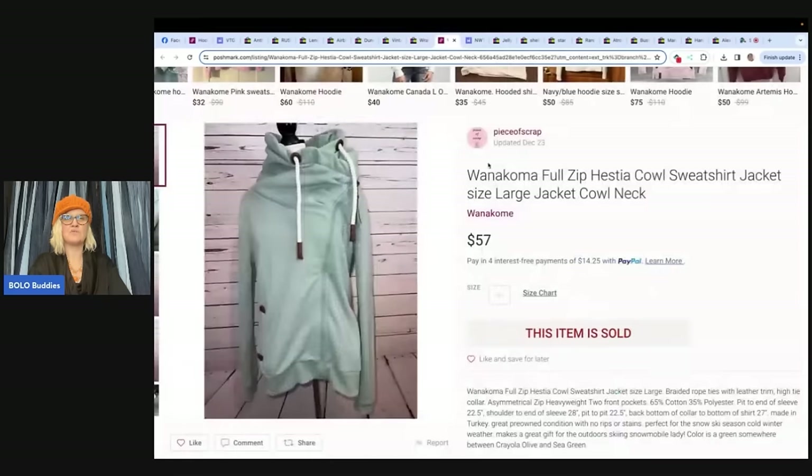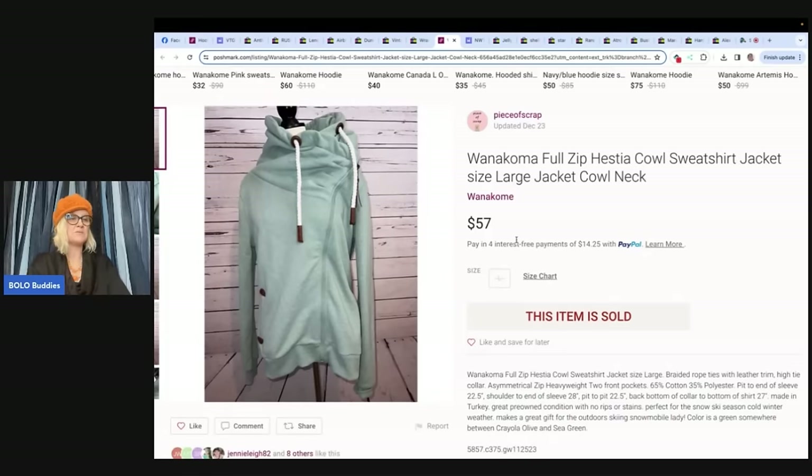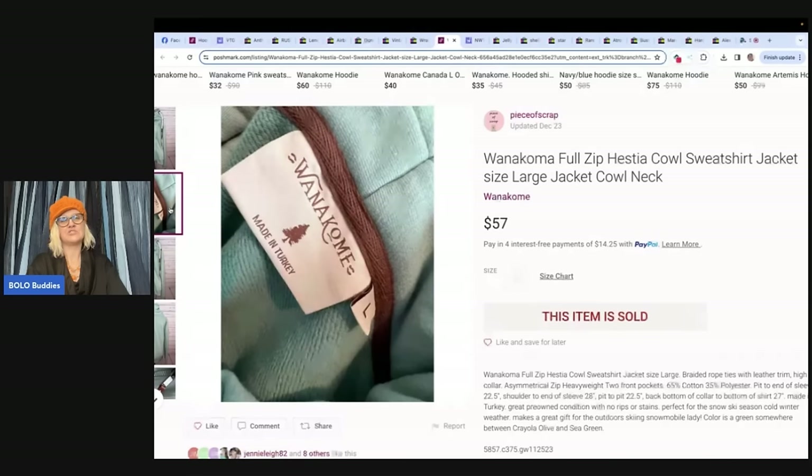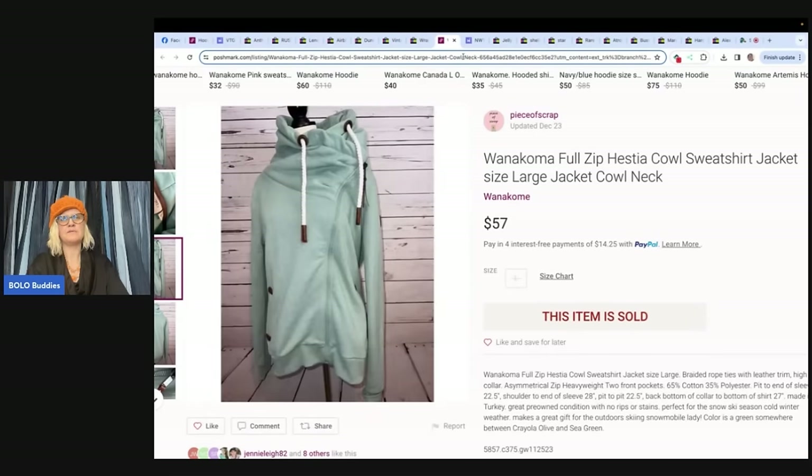Here's another example from Piece of Scrap — she does a lot of clothing and shoes. This one she sold on Poshmark: $3.75 at a thrift store, sold for $57 full asking price plus shipping. It is a Juana Coma high-neck full-zip Hestia gown sweatshirt jacket, size large. I like that neck — it's a sharp-looking jacket. Made in Turkey. Very cool.